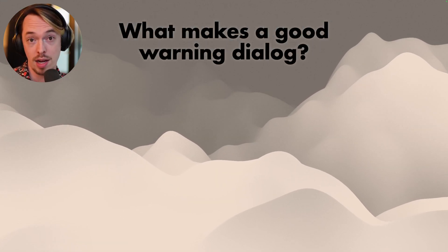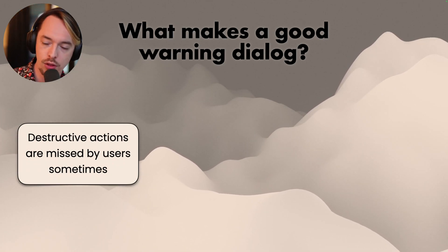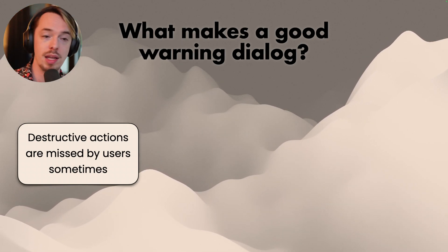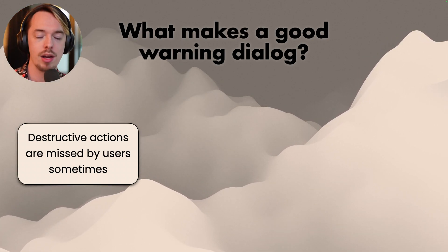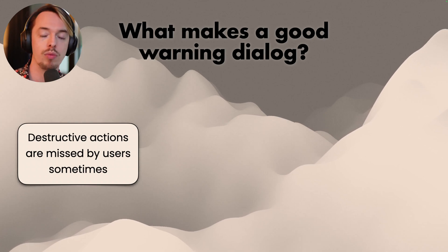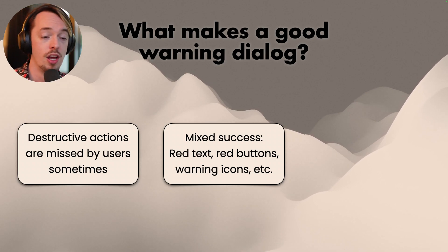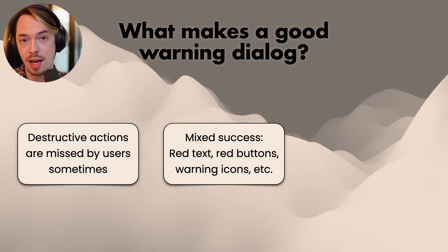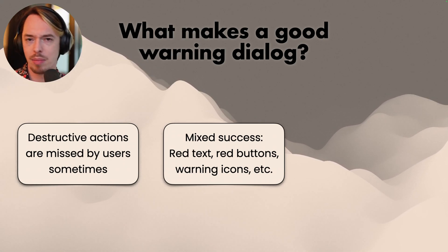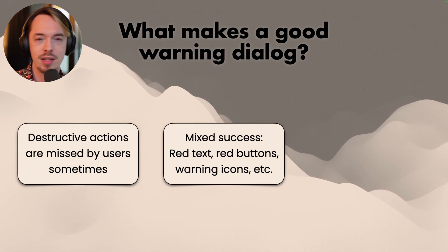Next: what makes a good warning dialogue? People kept bringing up that destructive actions were being missed by users — they would click through a dialogue and later realize they had deleted something. Even though the dialogue warns about it, when you're in the flow of work you might just miss something. There was mixed success with red text, red buttons, warning icons, a shake of the window — a bunch of people tried these things, and they weren't really working. At some point it's going to look like a Christmas tree.